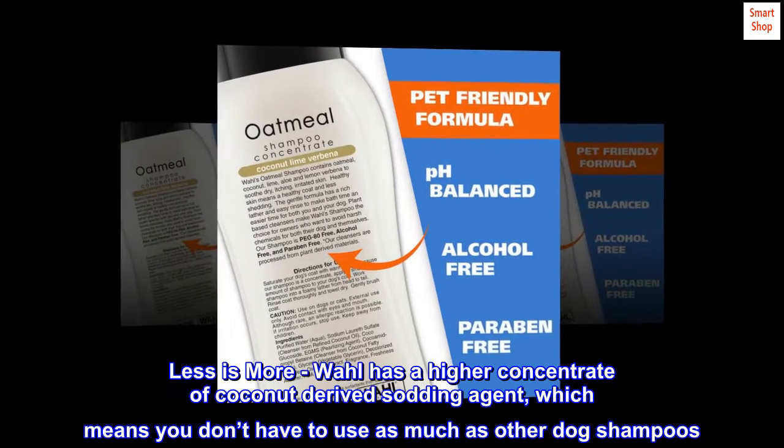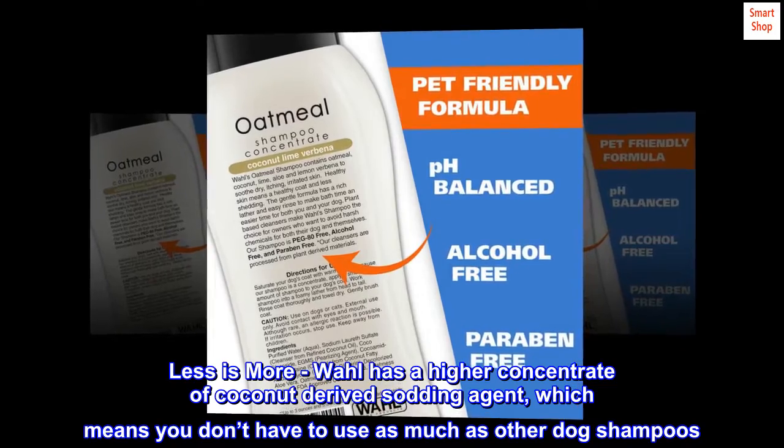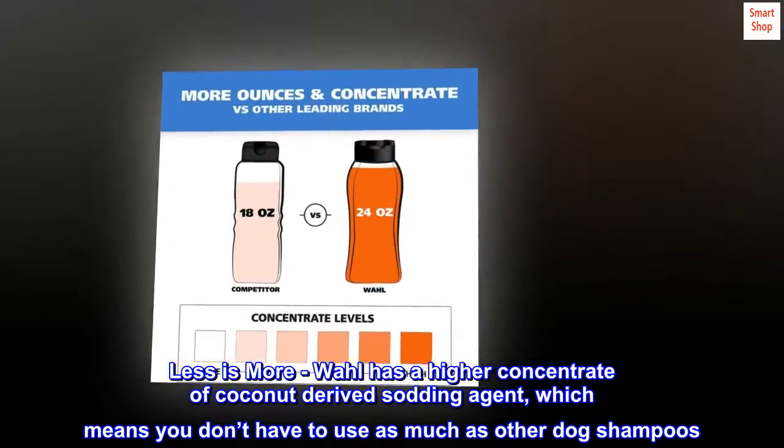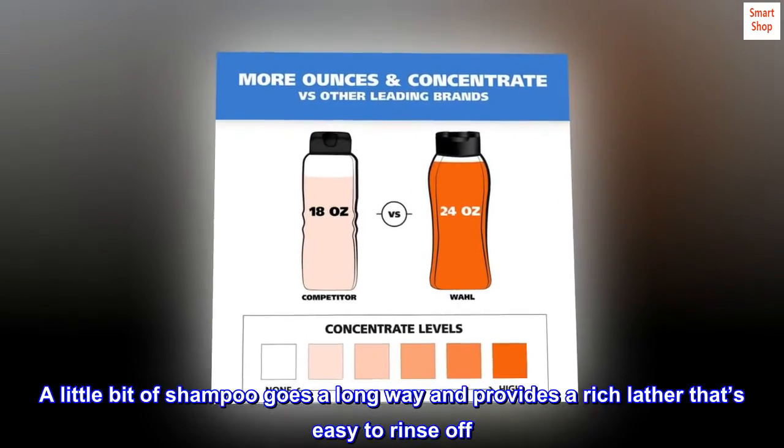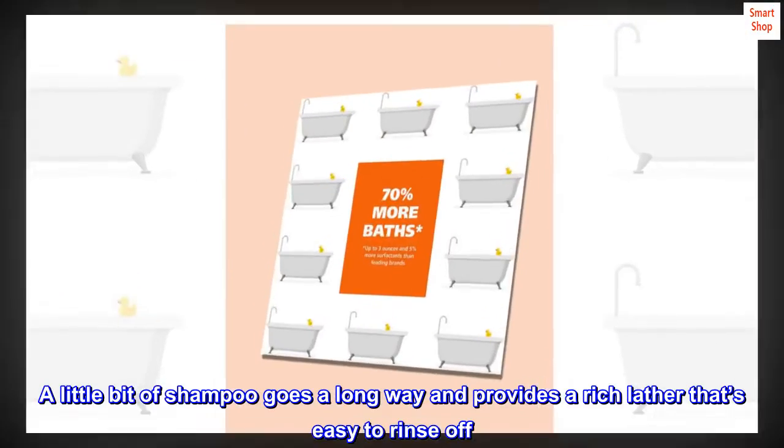Less is more. Wahl has a higher concentrate of coconut-derived cleansing agent, which means you don't have to use as much as other dog shampoos. A little bit of shampoo goes a long way and provides a rich lather that's easy to rinse off.